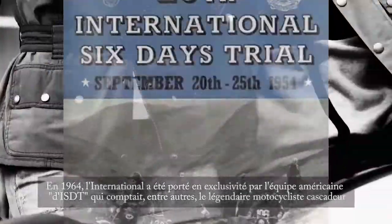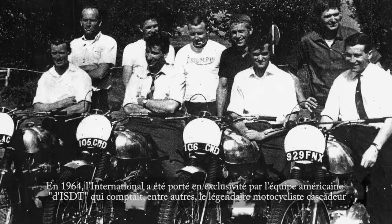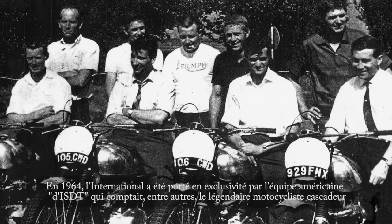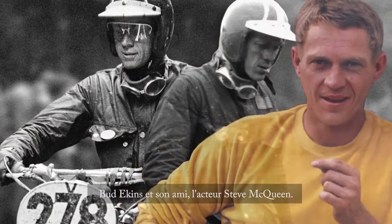In 1964, the International was worn exclusively by the American ISDT team, which counted within its ranks the legendary stunt rider Bud Eakins and his actor friend Steve McQueen.